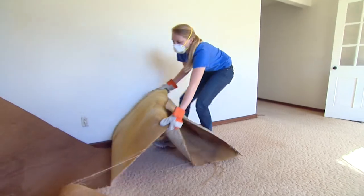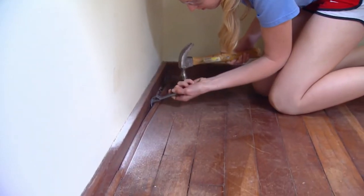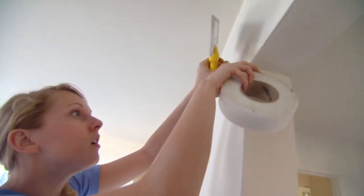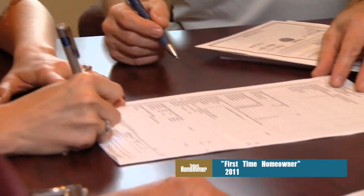So we began to feature smaller projects where the homeowner took a little more active role in the process, and our guinea pig for the new format was my daughter Chelsea. She had just graduated from college and was working on the show as a production assistant. At the same time she was buying her very first house, and her dad wanted to document the whole process, which included some serious renovations.